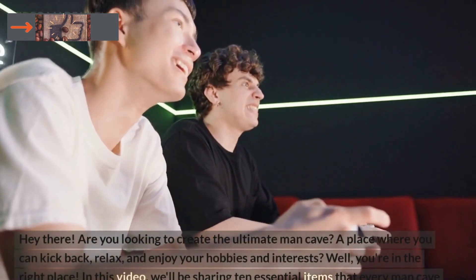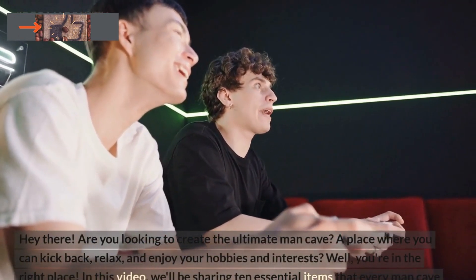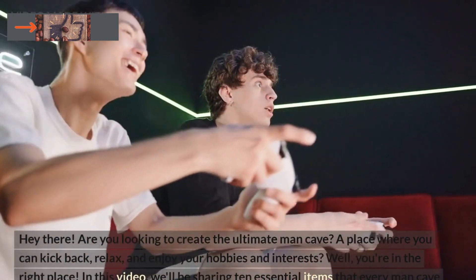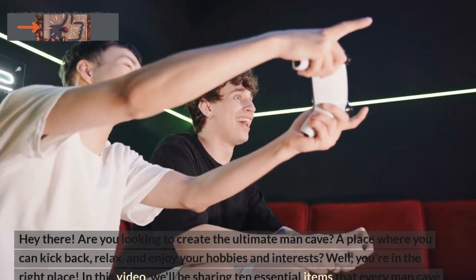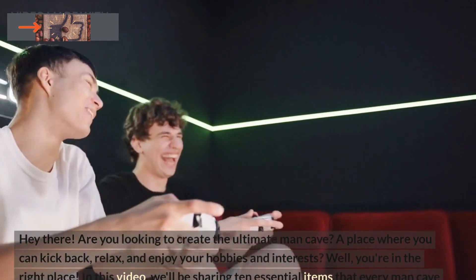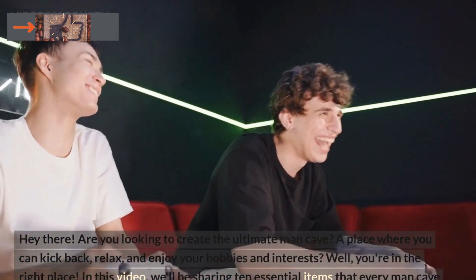Hey there, are you looking to create the ultimate man cave? A place where you can kick back, relax, and enjoy your hobbies and interests. Well, you're in the right place. In this video, we'll be sharing 10 essential items that every man cave should have.